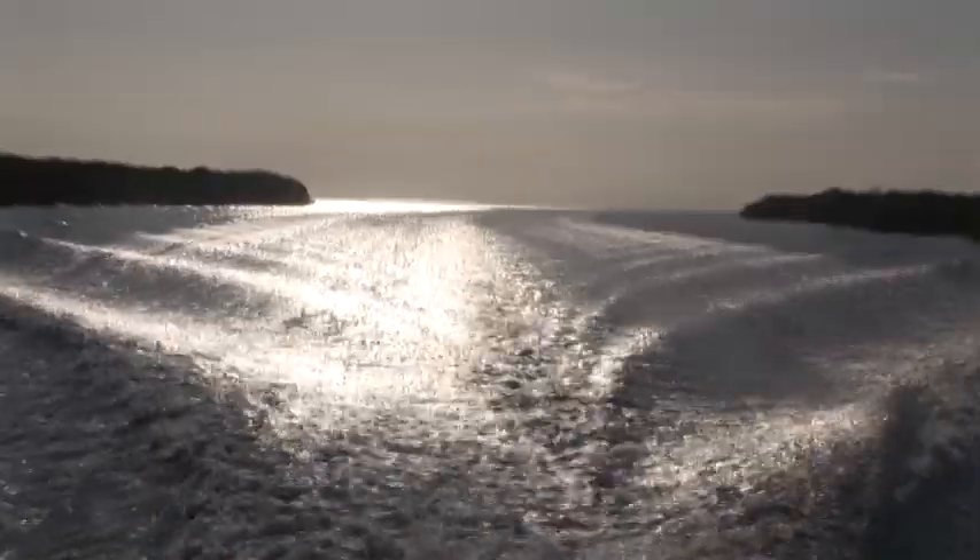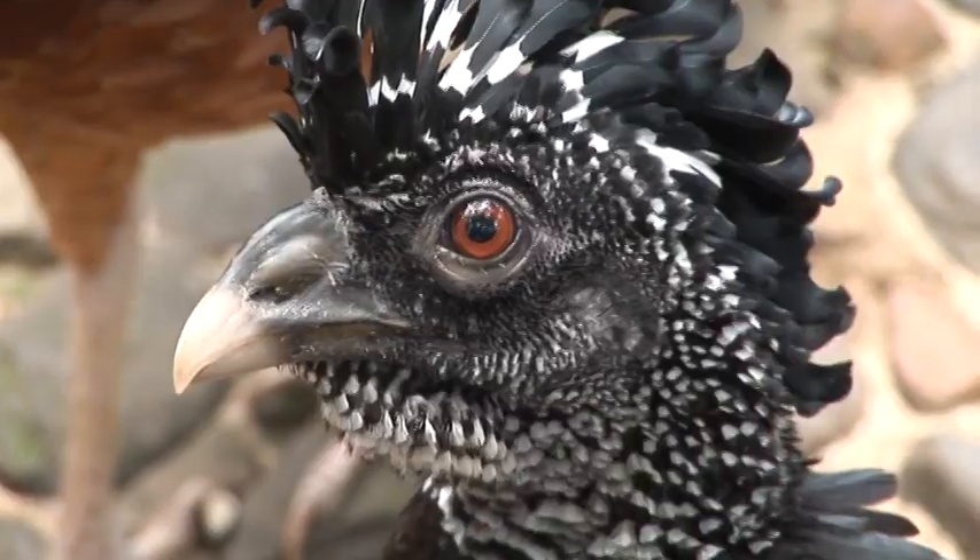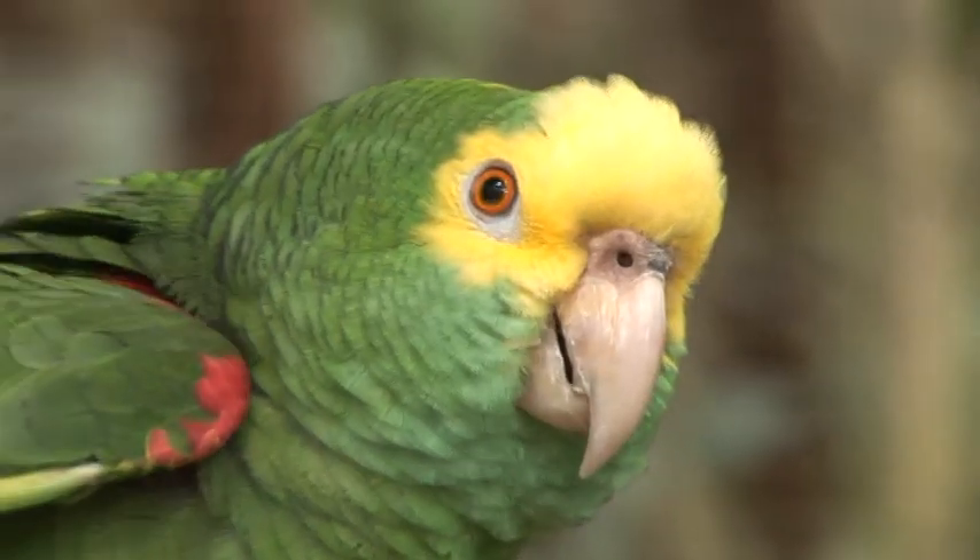Turniff Island is such an easy destination to travel to. It's literally an hour and 45 minutes flight from Miami into Belize and then it's a boat trip across to the island. The wonderful thing about the staff at Turniff Island is that they'll organize trips for you — if you want to see the Mayan ruins or do some birding on the mainland of Belize, they'll happily organize that. They've got great guides, great service, and they'll make your birding excursion to Belize an absolute pleasure.